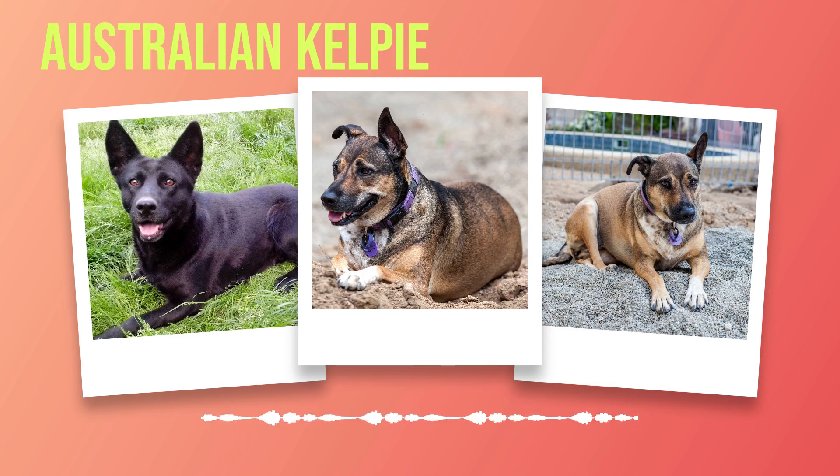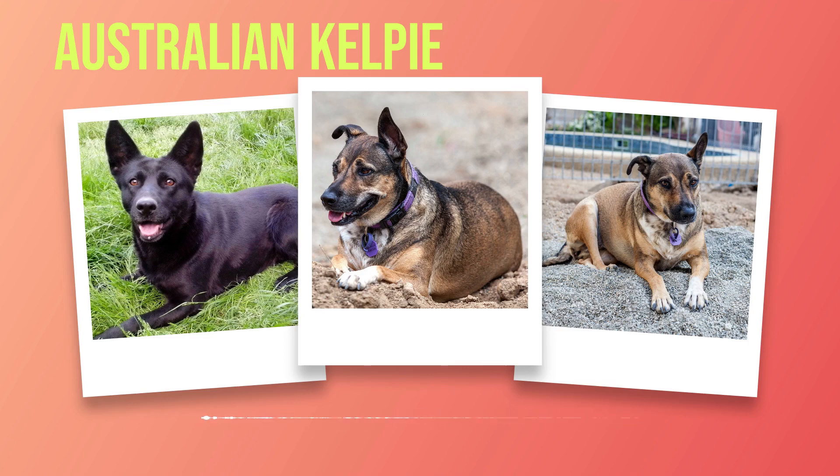In the vast realm of dog breeds, there is a remarkable and captivating breed known as the Australian Kelpie. This chapter explores the physical characteristics that distinguish these dogs from others, highlighting their unique features and qualities. Australian Kelpies are medium-sized dogs with an athletic build that exudes strength and agility. They typically stand between 17 and 20 inches at the shoulder, with males slightly taller than females, and range from 25 to 45 pounds depending on their size and overall condition.